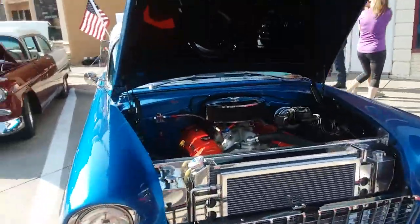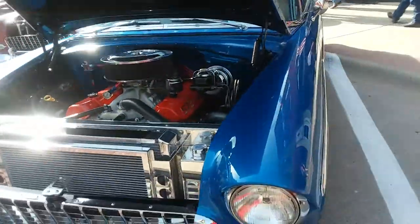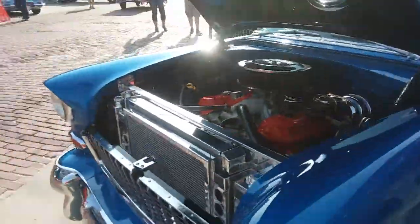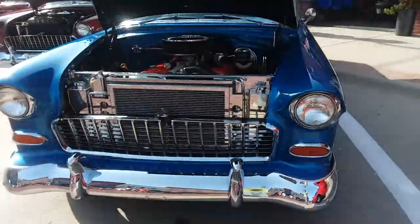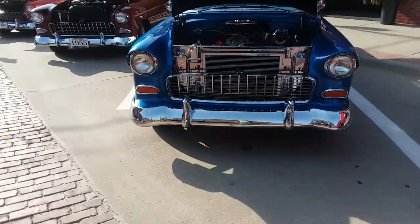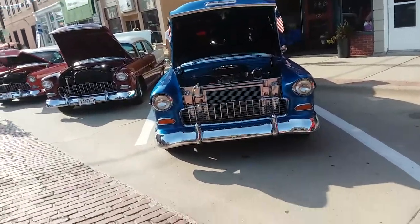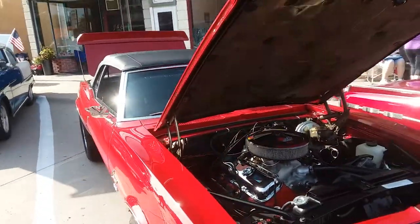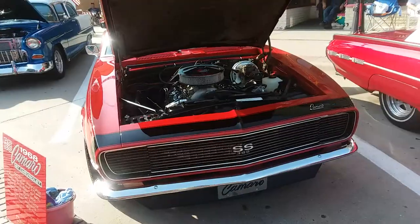Here's another — these are all 56 Bel Airs here. No, this is a 55, I'm sorry. This one's a 55. I might have called the other two wrong, I don't know. 68 Camaro — nice.